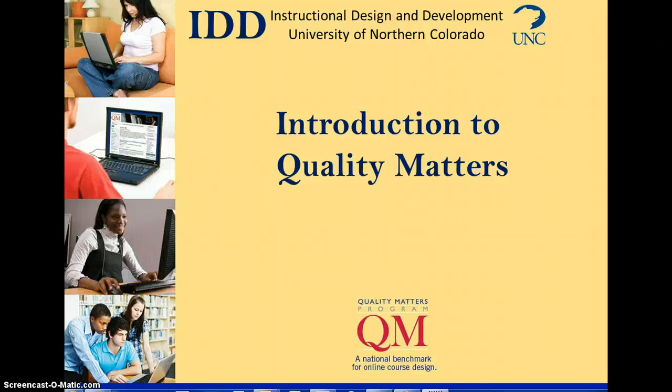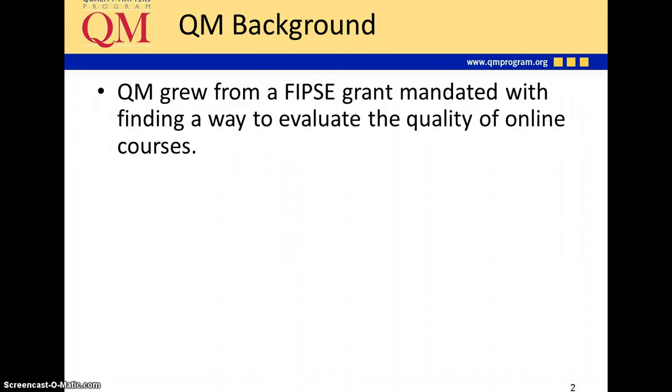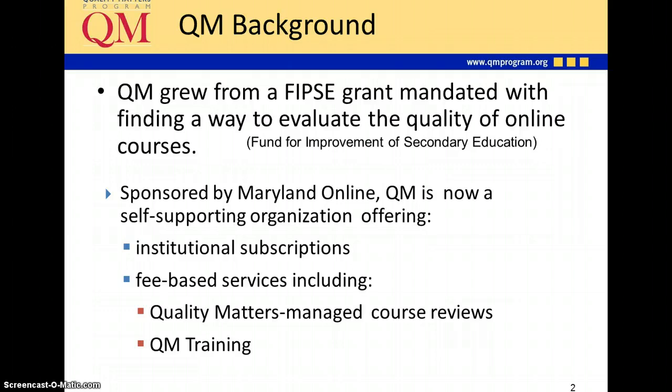This presentation provides an introduction to Quality Matters and how it has been implemented at UNC. Quality Matters grew from a FIPSI grant that was mandated with finding a way to evaluate the quality of online courses. Since then, sponsored by Maryland Online, QM is now a self-supporting organization that offers institutional subscriptions and fee-based services including Quality Matters managed course reviews and QM training.